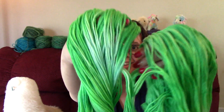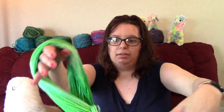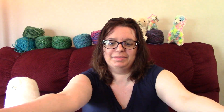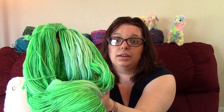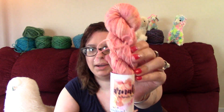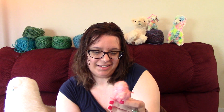Here is the March box — we have this beautiful blue-green colorway. Let me unhank it so you can see what it looks like in full. It's super soft — it's 85% wool and 15% nylon. Really nice, really pretty. You can see the drape is really nice. You can tell it's hand-dyed and that the person dyeing this obviously takes pride in their work.